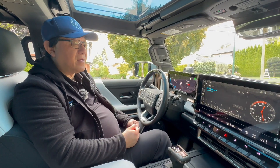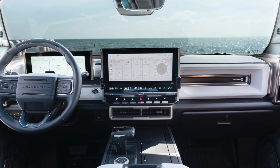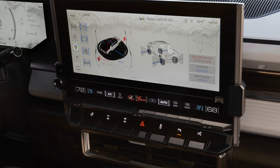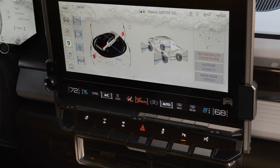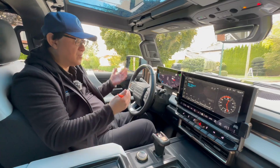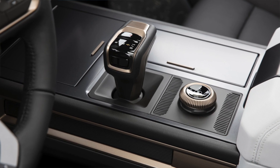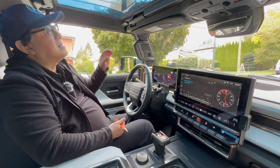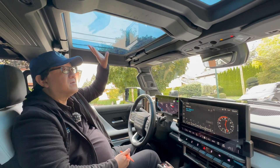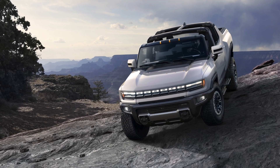So I'm inside the Hummer now and I will admit the design is really cool inside as well — very futuristic looking, a combination of bronze finish with black and some white. It looks really amazing, and it's also surprisingly practical with lots of space for storage. And as I mentioned earlier, this infinity roof comes off — all four panels can come off, providing basically a convertible experience.